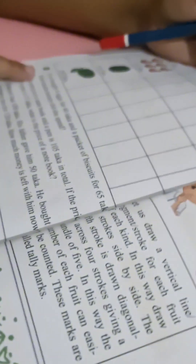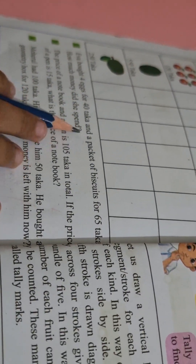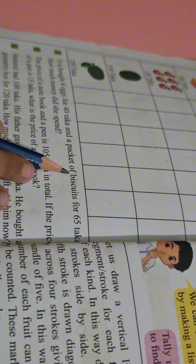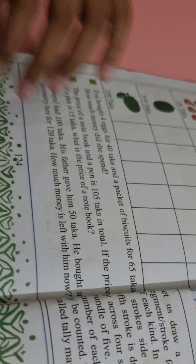Hello everyone. I will share with you page number 124, problem number 2. So let me start it. Eva bought 4 eggs for 40 taka and a packet of biscuits for 65 taka. How much money did she spend?